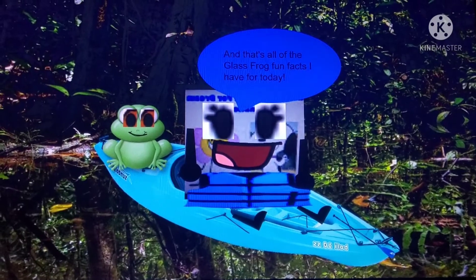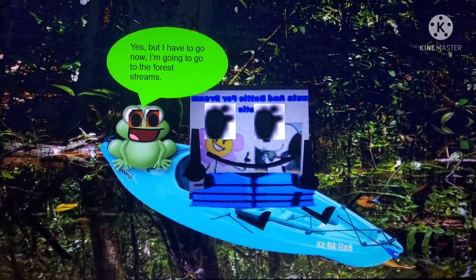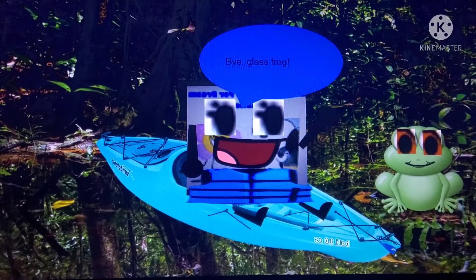And that's all of the Glass Frog fun facts I have for today. Yes, but I have to go now. I'm going to go to the forest dreams. Okay, Glass Frog. I will take you out of the kayak. Thank you! You're welcome. Alright. Bye, Glass Frog.